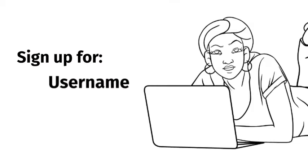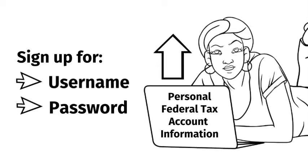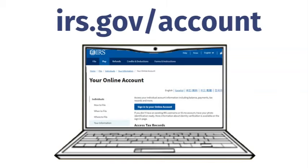You can sign up for a username and password to view your personal federal tax account information, including the amounts of your economic impact payments. If you already have a username and password, you can log in to get the amounts of your economic impact payments on irs.gov.